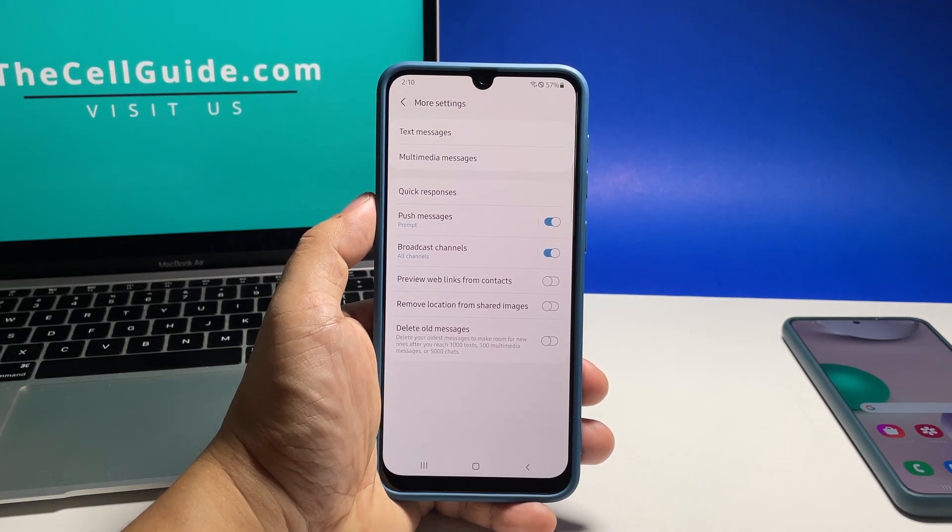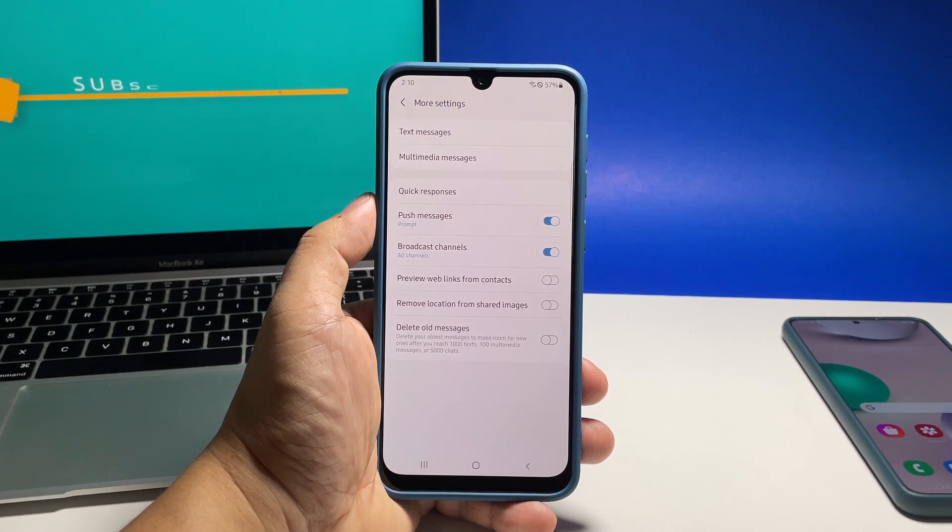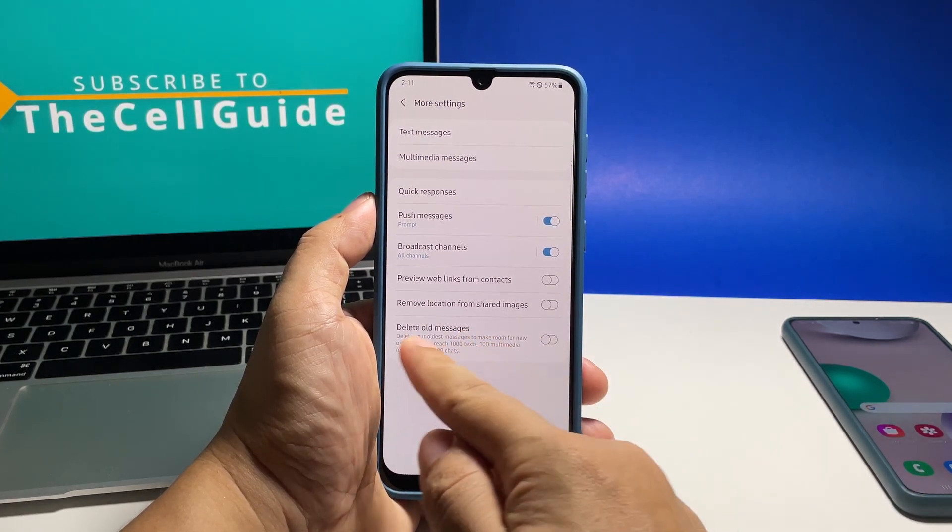Now take a look at the last option which says Delete Old Messages. That's what you're looking for, so tap the switch next to it and it will be enabled immediately.